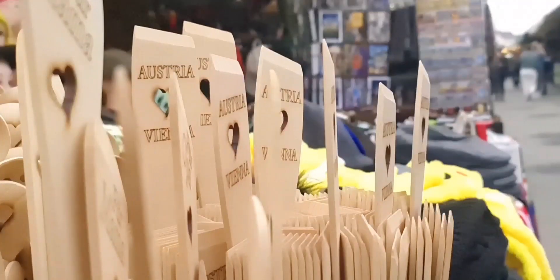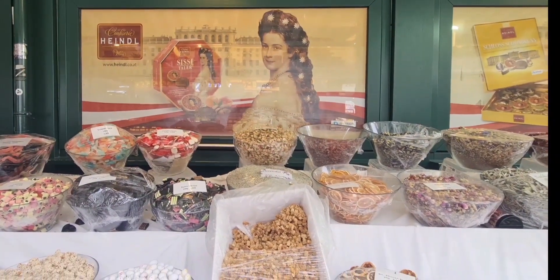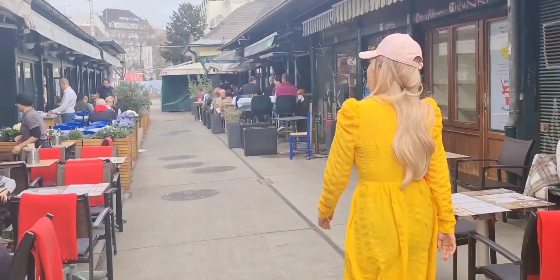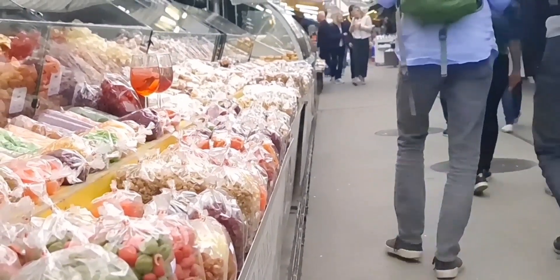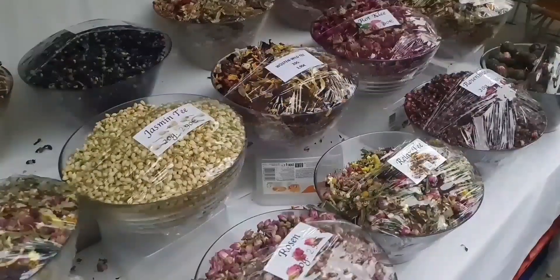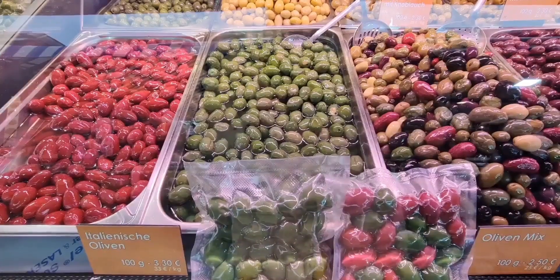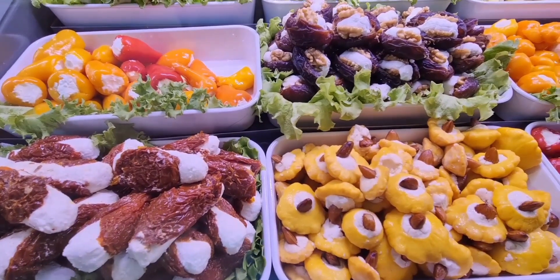We are here at the famous Naschmarkt of Vienna, with a lot of places where you can eat. The Naschmarkt is Vienna's most popular and liveliest market in the center of Vienna, with a history going back to the 16th century. There are over a hundred stalls selling a variety of goods including fruits and vegetables, fresh bread and cheese, and many other culinary food stalls. The Naschmarkt is also home to a number of great food restaurants and cafes, and it's a great place to soak up the culture and atmosphere of Vienna.